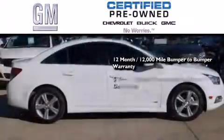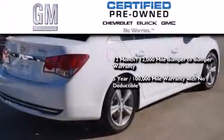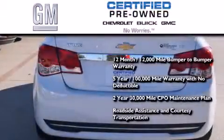You also receive a five-year, 100,000 mile powertrain limited warranty with no deductible, a two-year, 30,000 mile standard CPO maintenance plan, plus roadside assistance and courtesy transportation.